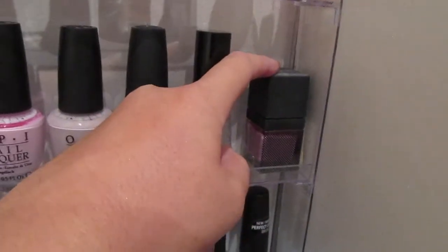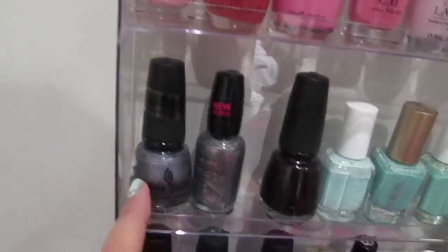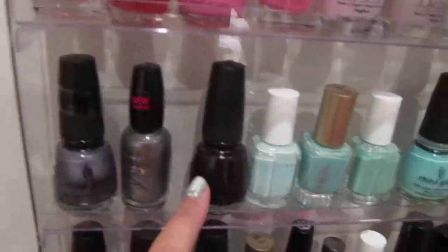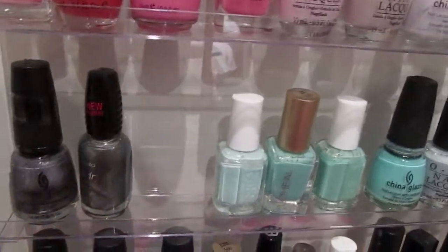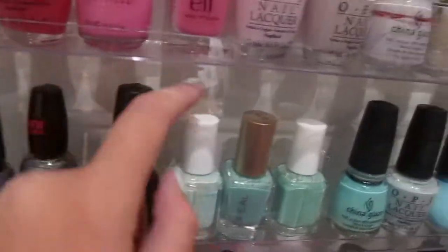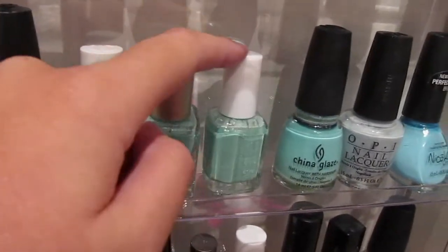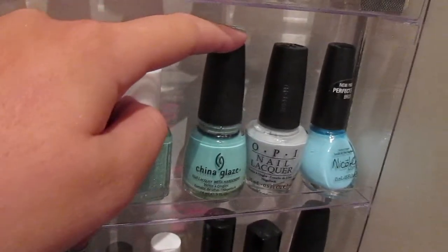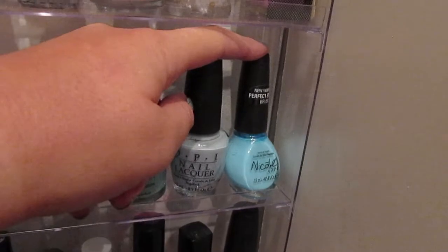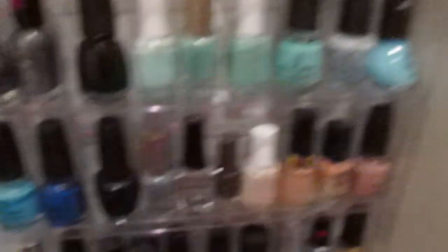This is Urban Outfitters Purple No. 7, China Glaze Avalanche, Wet n' Wild Grey's Anatomy, OPI Evening Seduction — a new one I just got. This is Essie Mint Candy Apple, L'Oreal's Club Privé, Essie Turquoise and Caicos, OPI For Audrey, OPI I Vont to Be a Lone Star, and this is the Justin Bieber's Baby Blue — that's what it's called.